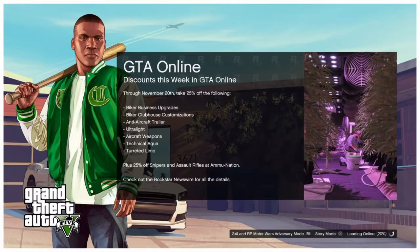Moving on to this week's new bonuses through November 20th — take 25% off the following: Biker Clubhouse Customizations, Biker Business Upgrades, Anti-Aircraft Trailer Buy It Now and Trade Price, Gun Running Tattoos, the Ultralight Buy It Now and Trade Price, and Aircraft Weapons. From Ammunation, 25% off Assault Rifles and Sniper Rifles. And for more stock, cash and carry: 25% off the Technical Aqua Buy It Now and Trade Price, and the Turreted Limo.